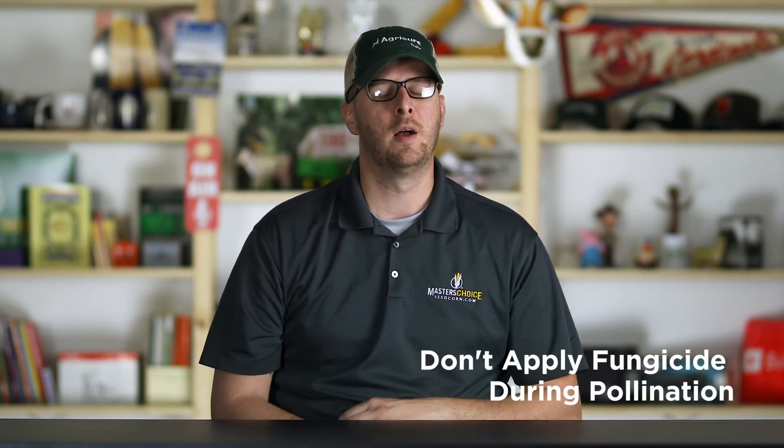One little piece of knowledge I would give: if your corn hybrid is in tassel and into silk, moving into the step of pollination, I would lean away from fungicide application until that is over. Most fungicides are oil-based, and that can actually prohibit proper pollination. So at that time, give it a little bit, allow it to get through pollination, and then work out your plan for a fungicide application.